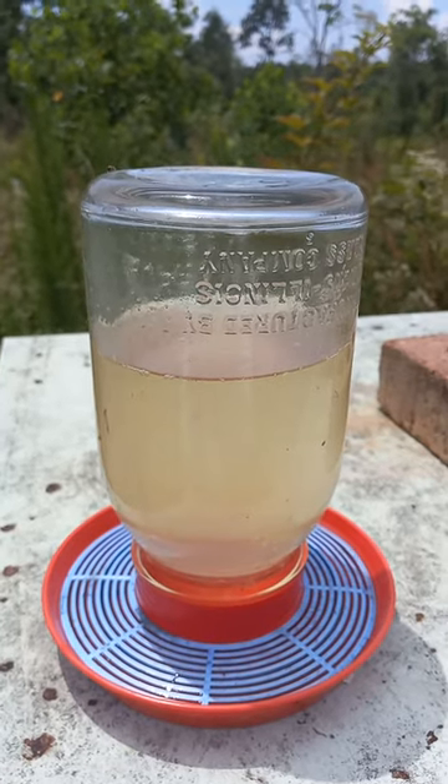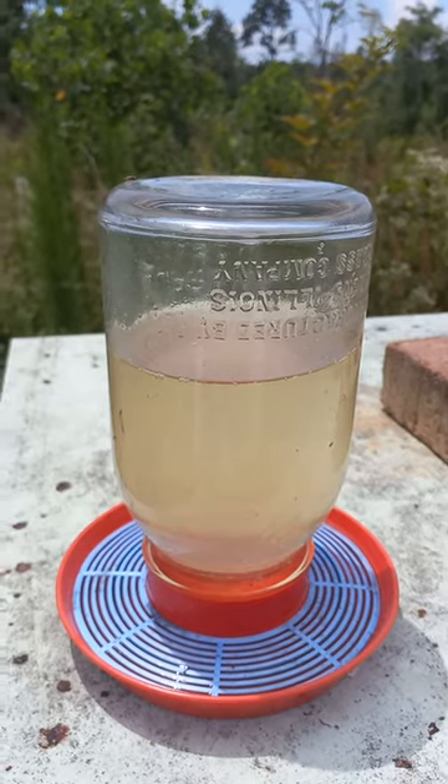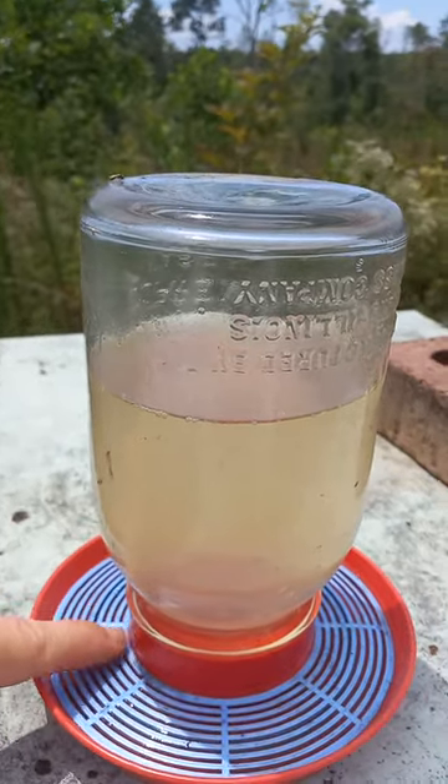In the summertime, when it's really hot, the chickens aren't the only animals that need water. Can you guess who gets this special water contraption? This is your clue right here.